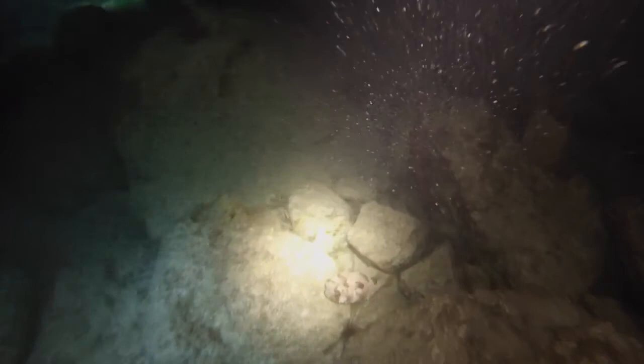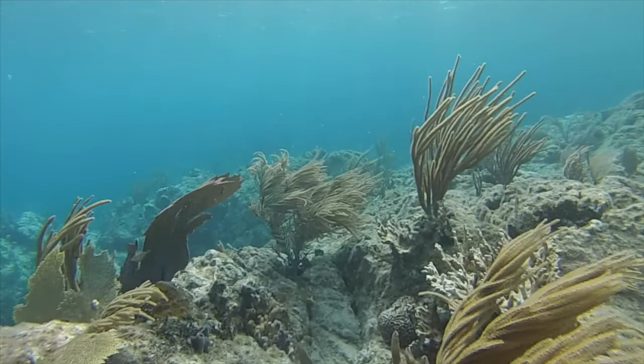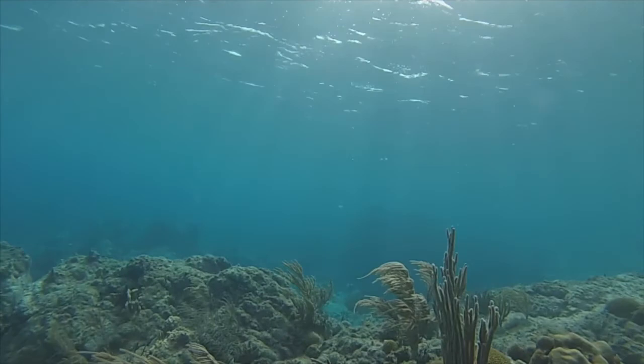Of all the places that we have taken students to through the Toluli Expeditions program, none is more beautiful, none is more diverse and exotic, and none is more fun than the coral reefs and seagrass and beautiful blue waters of the island of St. John and the Virgin Islands. I hope you enjoyed our little underwater safari.